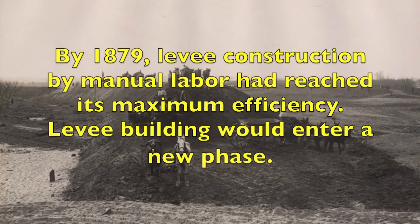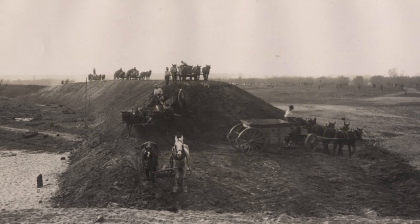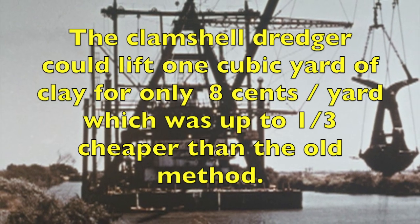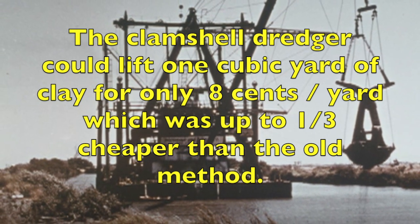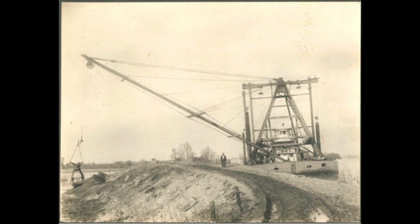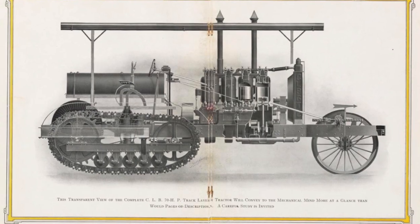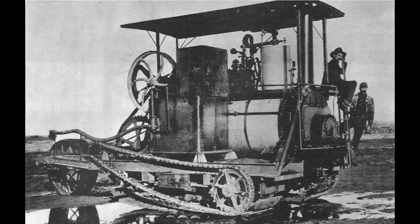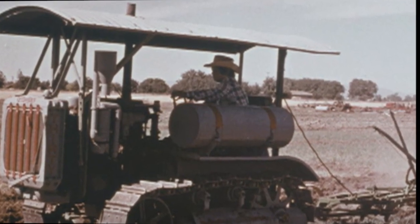Innovation would come to the rescue. The clam dredge could break through peat and raise large buckets of earth faster than teams of men. New systems of draining water were also developed, as well as one of the greatest innovations for farming and modern warfare: a tractor able to navigate the Delta's soggy soil. Benjamin Holtz's Stockton, California tractor company would grow into today's Caterpillar Tractor Corporation.